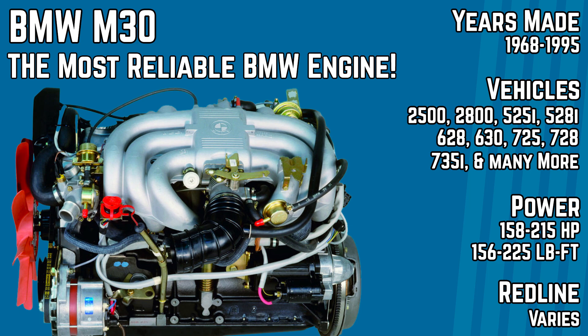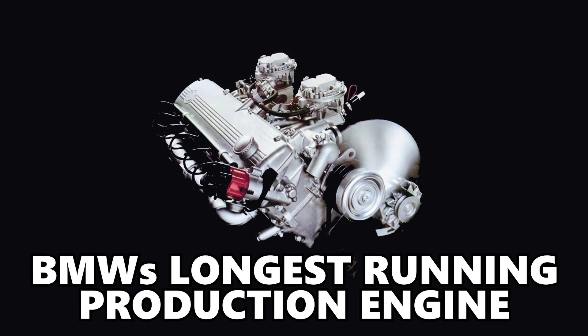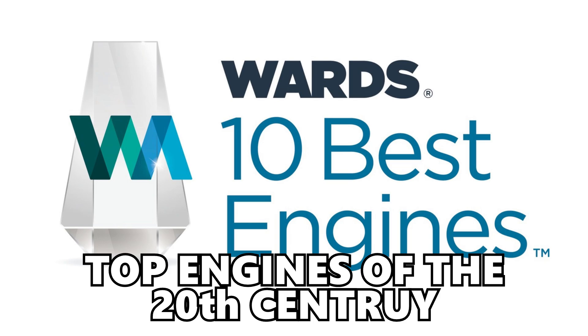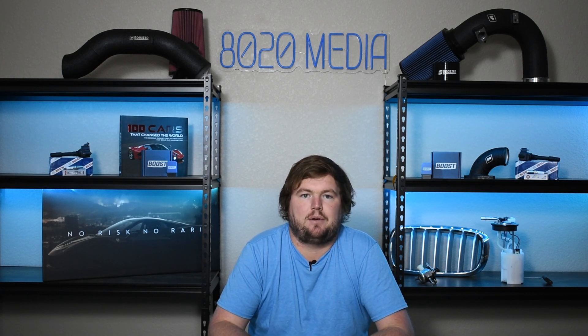The M30 was produced from 1968 until 1995. There are quite a few different variants ranging anywhere from 2.4 up to 3.4 liters, and ultimately with that long production run it is actually BMW's longest running production engine of all time. Wards ranked the BMW M30 as one of the top engines of the 20th century, and that is part of the reason the M30 had such a long production run — it was a very successful, simple, strong, and reliable engine.